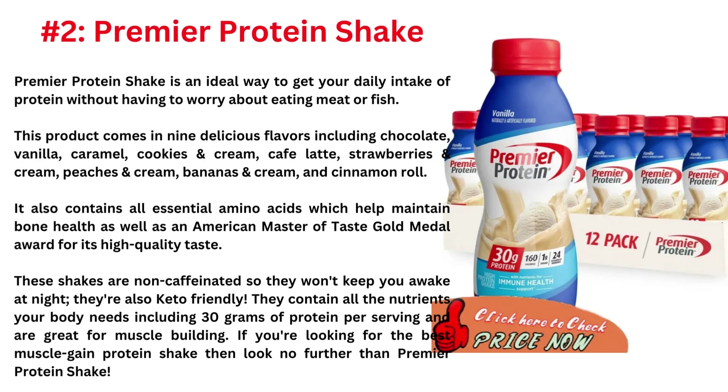It also contains all essential amino acids which help maintain bone health, as well as an American Master of Taste gold medal award for its high quality taste. These shakes are non-caffeinated so they won't keep you awake at night, and they're also keto friendly. They contain all the nutrients your body needs including 30g of protein per serving and are great for muscle building.